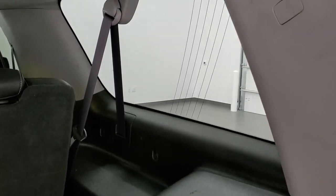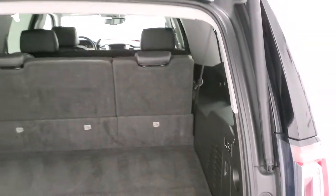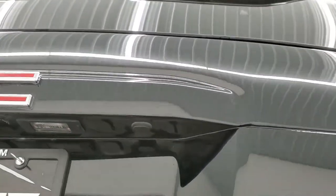We do have the side window antenna — that's what those lines are on that window there. To get this gate down, you just press this button, and then you can see it does have the flipper glass right there.